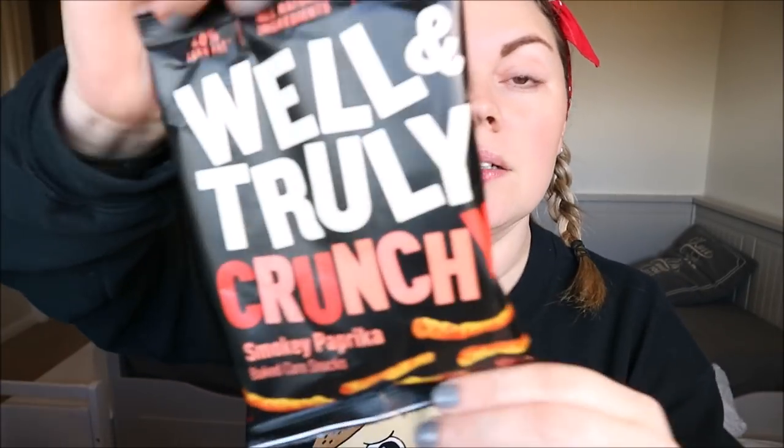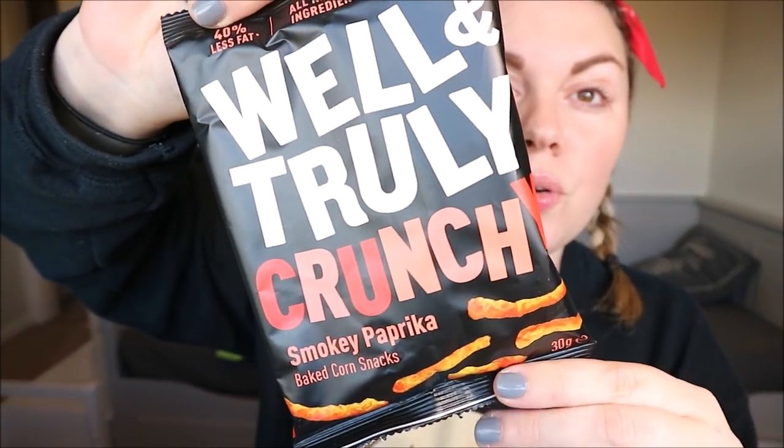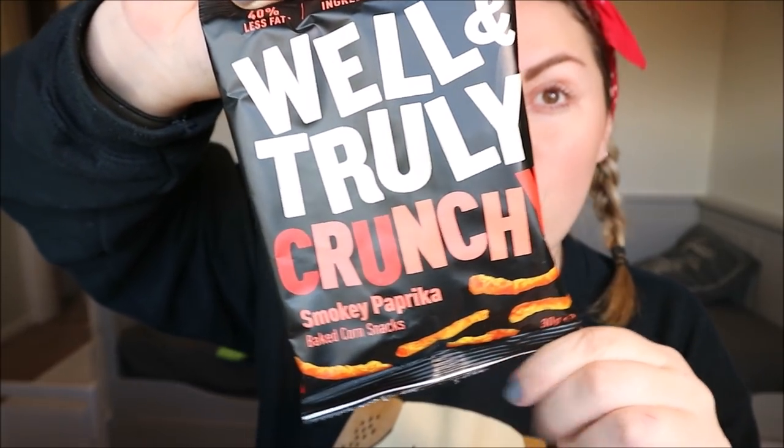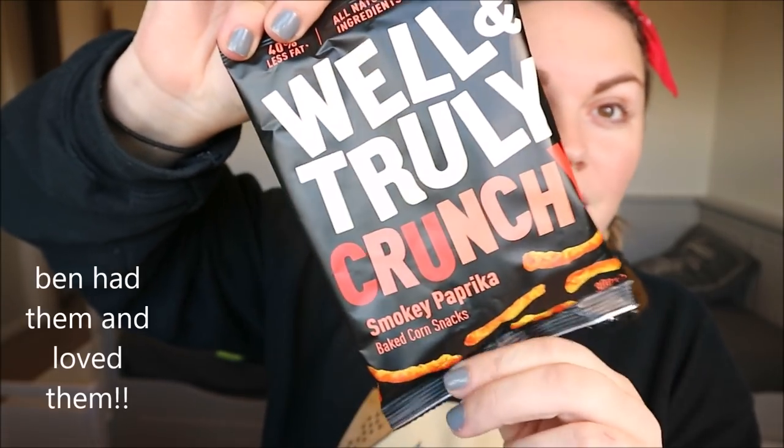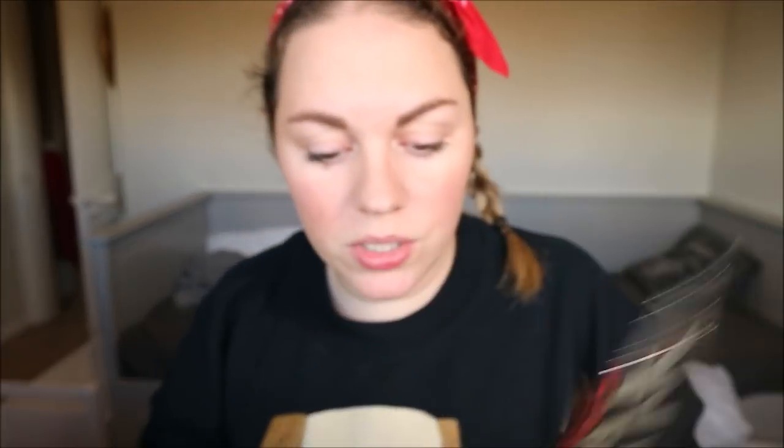The first item is Well & Truly Crunch Smoky Paprika Baked Corn Snacks. I haven't seen these before but they sound quite yummy. I'm not going to try them now though because I've been to the dentist and brushed my teeth — nothing's going to taste nice on top of toothpaste.